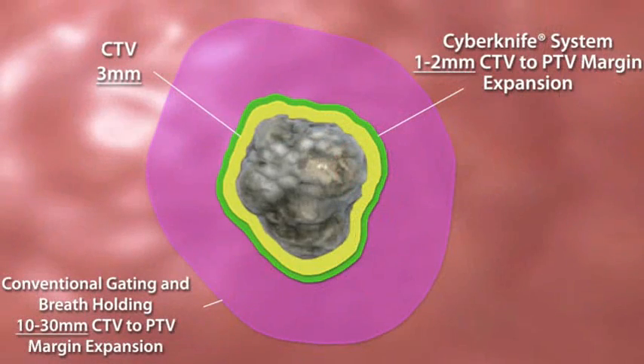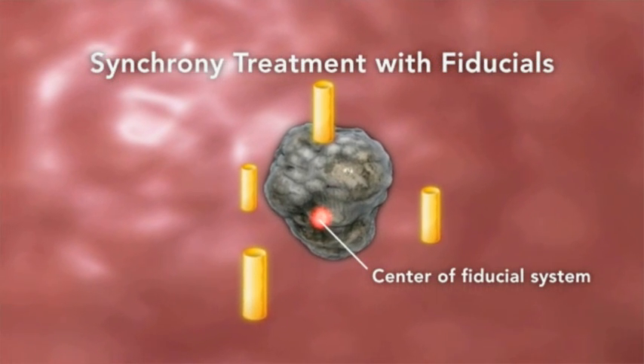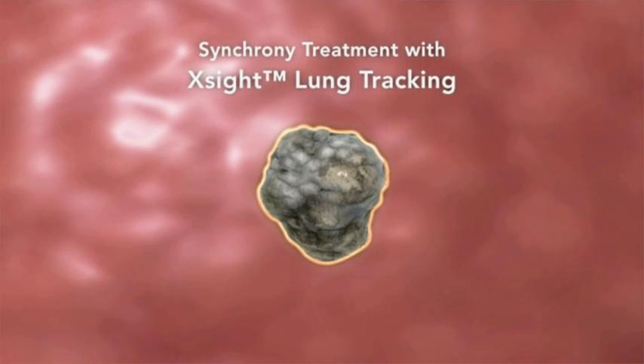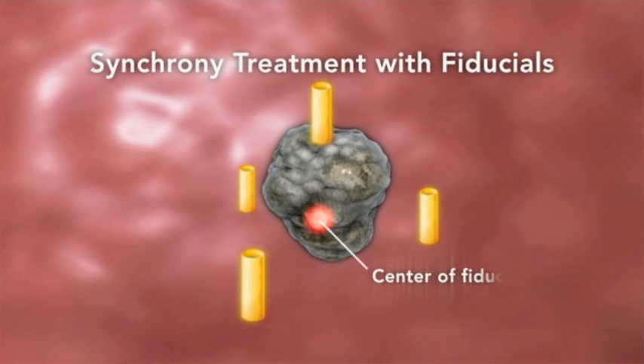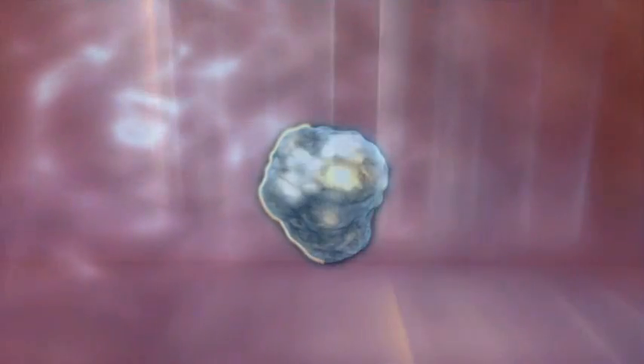In contrast, gantry-based techniques require large planning margins, often adding one to two centimeters or more of healthy tissue coverage beyond the defined clinical margins. And with the sophisticated image processing techniques available with the Excite lung tracking system, select lung tumors no longer require implanted fiducials. With Excite, many lung cancer patients can now be treated completely non-invasively.